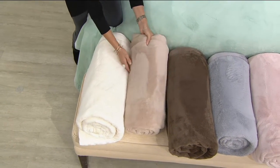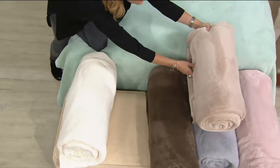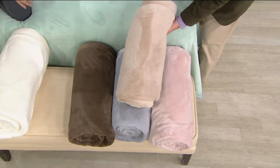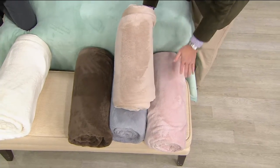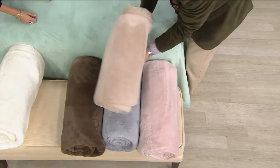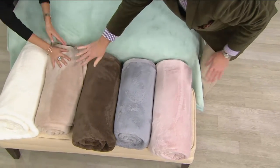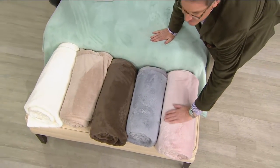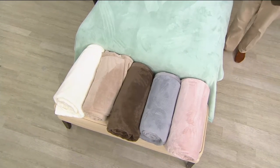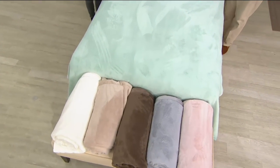I want to put the blush and the sand next to each other so you can see the difference. The sand is more of a pale fawn. But the blush — don't think Pepto-Bismol — it's so soft, just a soft face-powder pink. Lovely.